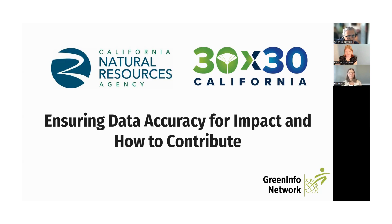For those of you that are not familiar with 30 by 30, in October of 2020, Governor Newsom issued Executive Order N8220, which established a state goal of conserving 30% of California's lands and coastal waters by 2030. The goal is intended to help accelerate conservation through voluntary collaborative action. As of now, we are reporting 24.4% of lands and 16.2% of coastal waters as conserved. We are aware that there is a lot of data missing from these numbers.